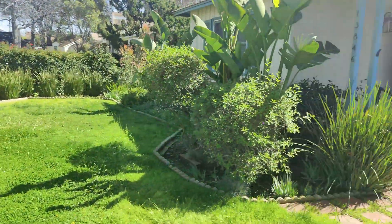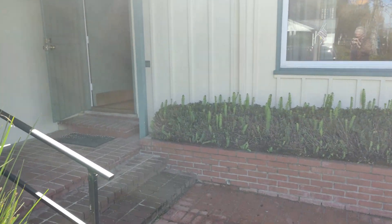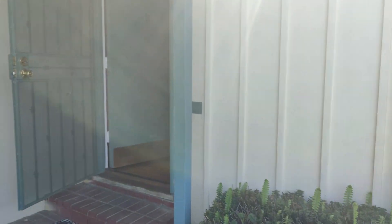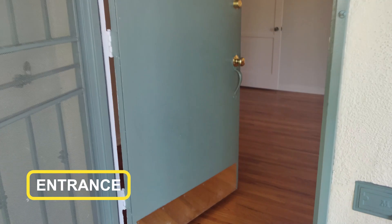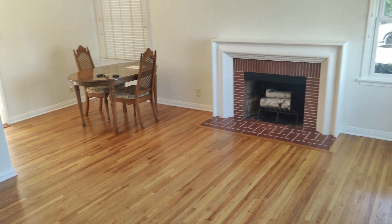A lot of people with animals, and these clients couldn't be more happy. They're starting their family — this is their first house together. Just a cute little charming home.